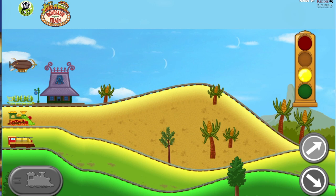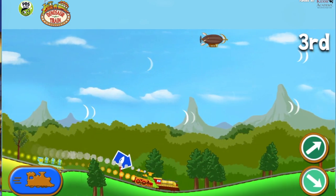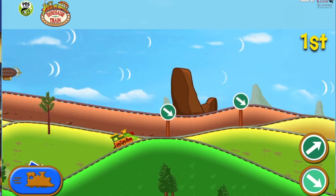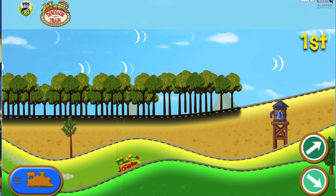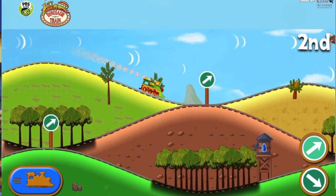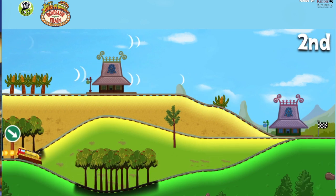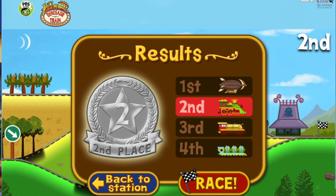Ready, set, go! Yeah! The Dinosaur Train pulls ahead! The Dinosaur Train finished in 2nd place! Great job — you get a silver medal!